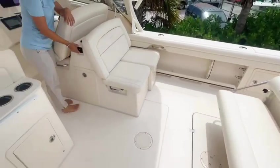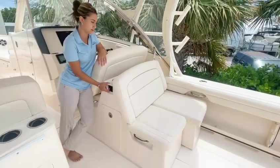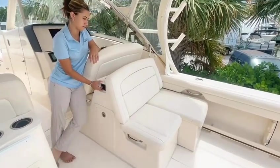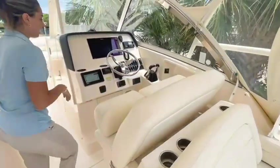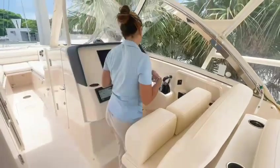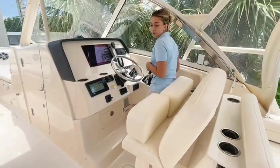Right over here we have our power seating which then extends into a lounge seat. And as we make our way to the captain's seat — I'm a shorter person and I need to be up against the wheel — we also have power seating here as well.